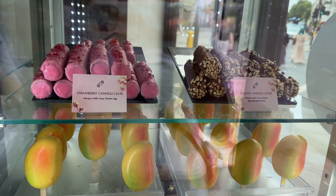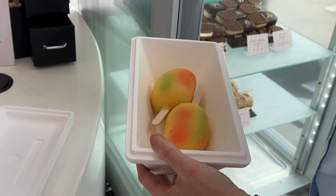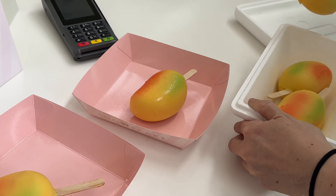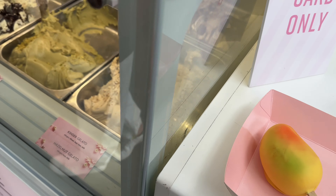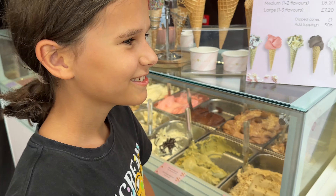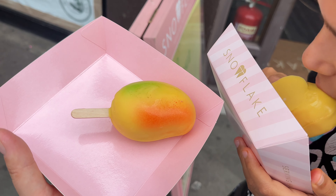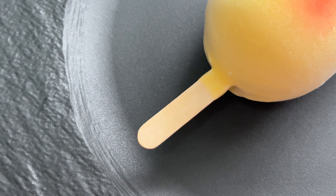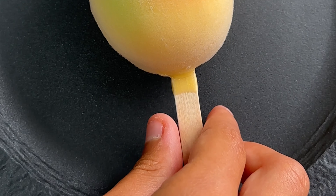One more ice cream shop to visit until the end of August is the Snowflake Gelaterie. They have this limited edition mango ice cream — yes, it's mango again, but this one is a must-try as well. I'm sure many of you saw the video on YouTube, TikTok, and Instagram from the owner making these mango ice creams — it's become one of the most viral ice creams in London. There are still about two weeks left, but as far as I know this ice cream will not be made after the 28th or 29th of August, so you still have time to go and try it.